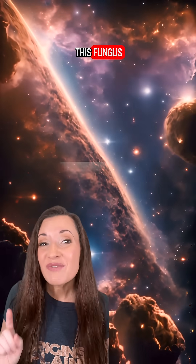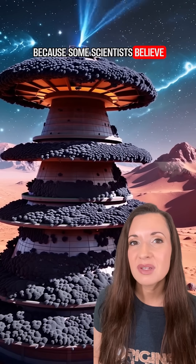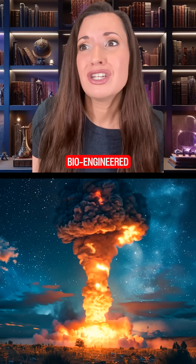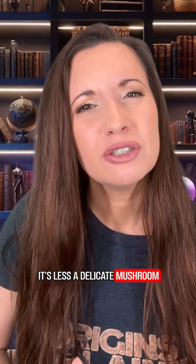And it gets crazier — this fungus has been to space. They're testing it on board the International Space Station because some scientists believe it could be used as a living shield on spaceships or Mars habitats. This thing is a bioengineered demon spawn sent to grow fat on humanity's radiation mistakes. It's less delicate mushroom and more of a total badass — and it proves that a little bit of creative life can thrive in the face of absolute disaster.